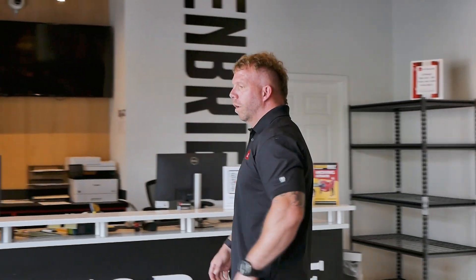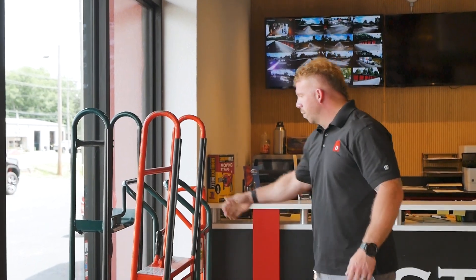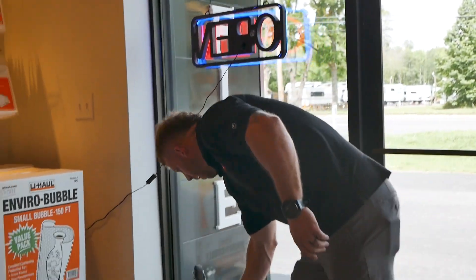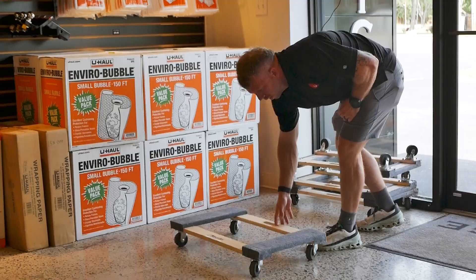We have our appliance dollies and utility dollies in store. You can move the fridge, washer, dryer — you can move your boxes with the utility dolly we have. We also have our furniture dollies, so you can put some heavy furniture on this — piano, couch, anything like that — and just kind of roll it around.